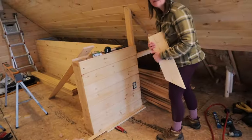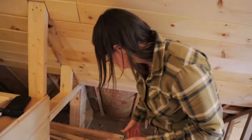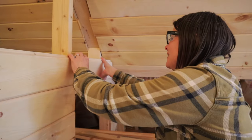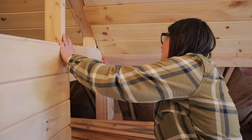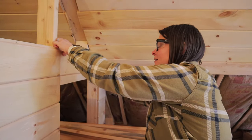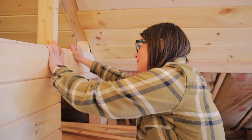Looks like the student has become the teacher. Does it fit? It does — there's a little gap but the trim's going to cover that. What are we going to do when trim doesn't cover stuff? Put trim on our trim.